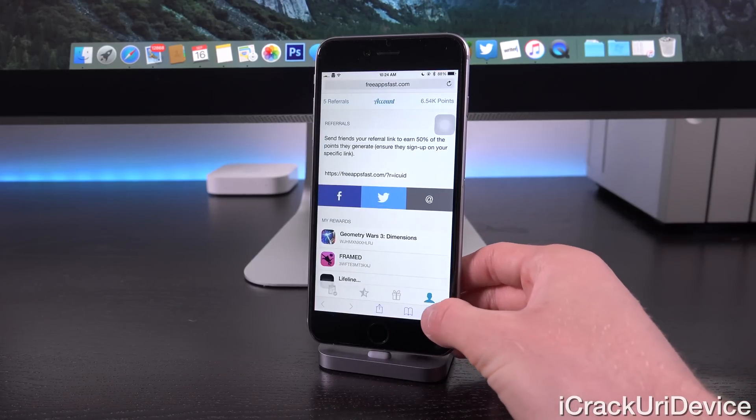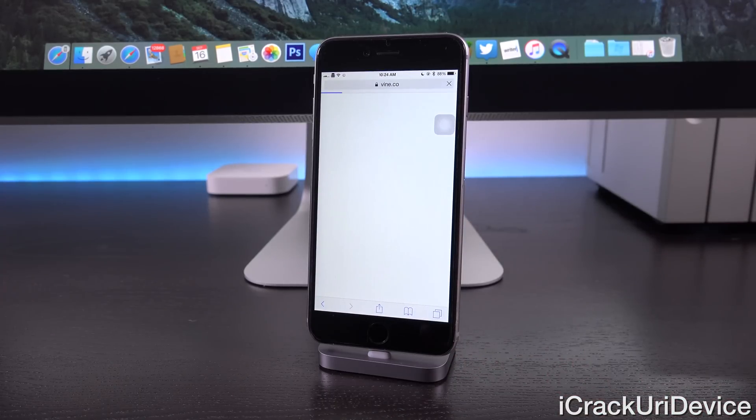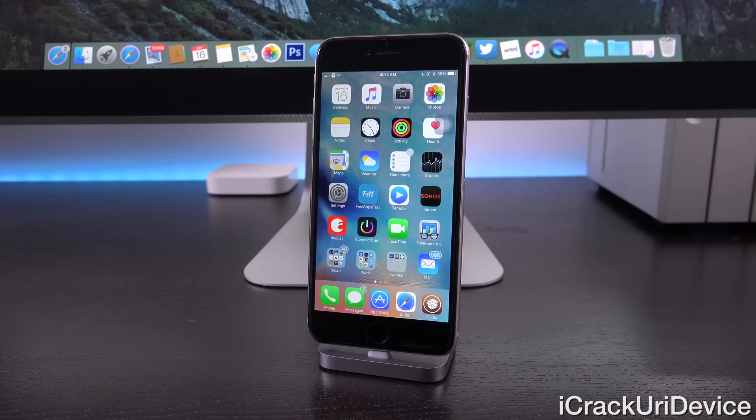If you want to be updated even more often, be sure to like the channel on Facebook and follow on Twitter. There's also a new Vine account — you can follow by searching for iCrackYouriDevice. I really hope you guys liked this video and found the information useful. Until next time, this is ICU, signing out.